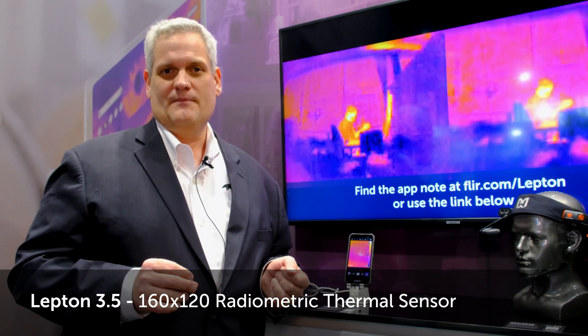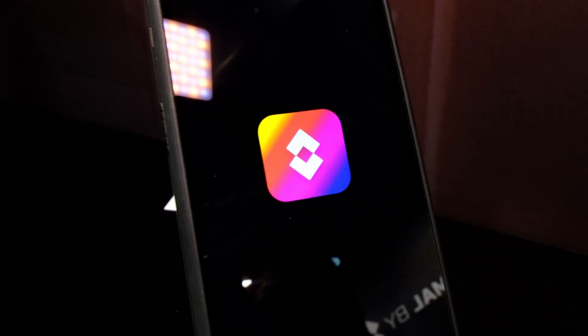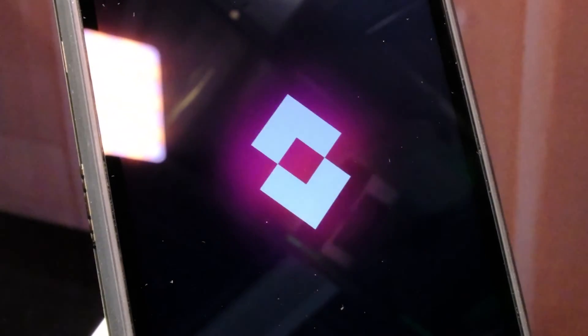The BL9000 Pro is Blackview's first Lepton 3.5 imaging camera, which is the highest resolution Lepton available on the market today, as well as the only Lepton 3.5 with myFLIR Pro application software running on a 5G platform.